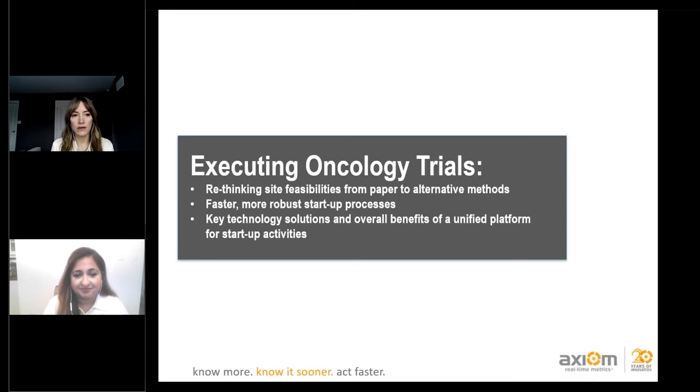Some of the key items we're going to touch on include rethinking site feasibilities from a traditional paper method to alternative methods to better capture the interest of participating sites, looking at faster and more robust startup processes, and key technology solutions and the overall benefits of a unified platform for these startup activities leading up to first patient in.